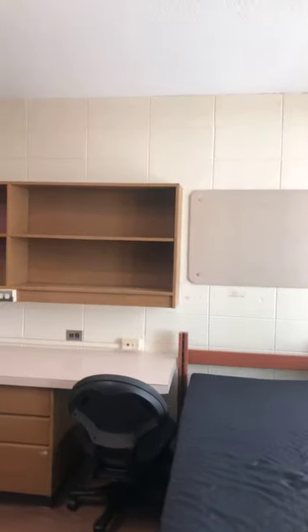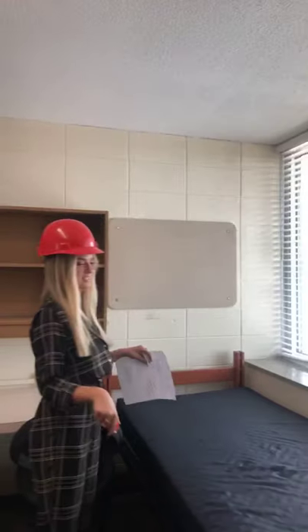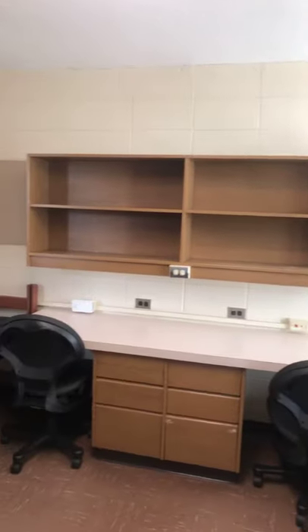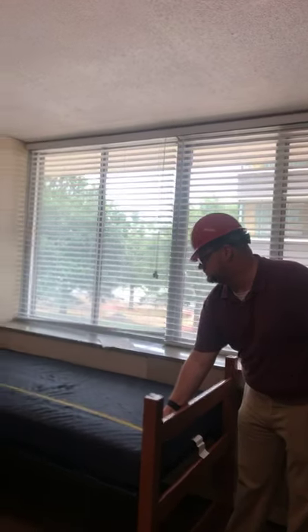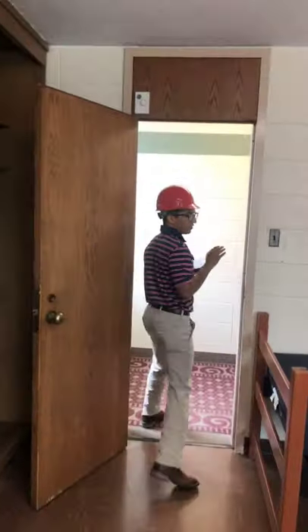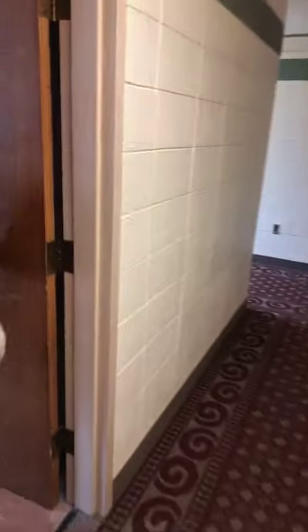Jayden asked how long the beds are. In here it's the same — 78 inches long by 36 inches wide. The in-room beds measure about 75 inches. In-rooms are basically exactly the same, but there's a couple more inches maybe. Someone had a question about in-rooms in the center of the hall, so we're entering 208 — these are set up a little bit differently.